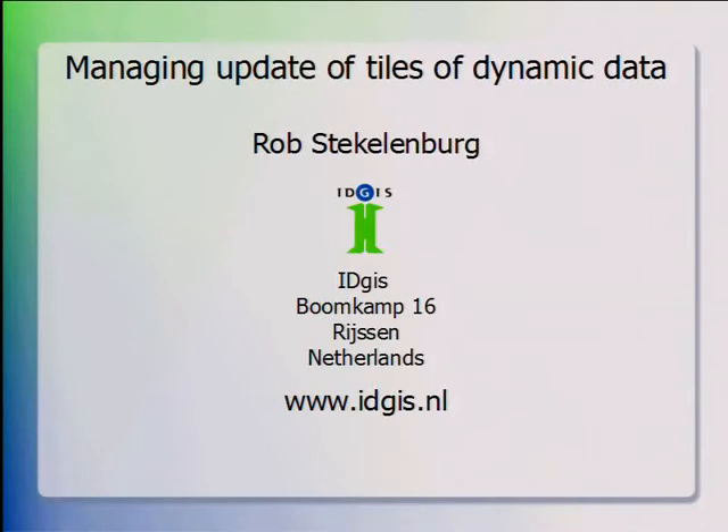Good afternoon everybody, just after 12. My name is Rob Stecklenburg. I'm working for IDGIS in the Netherlands, a software developer. IDGIS is a small geo company in the Netherlands that has clients among mainly governmental organizations — provinces, councils, and police.